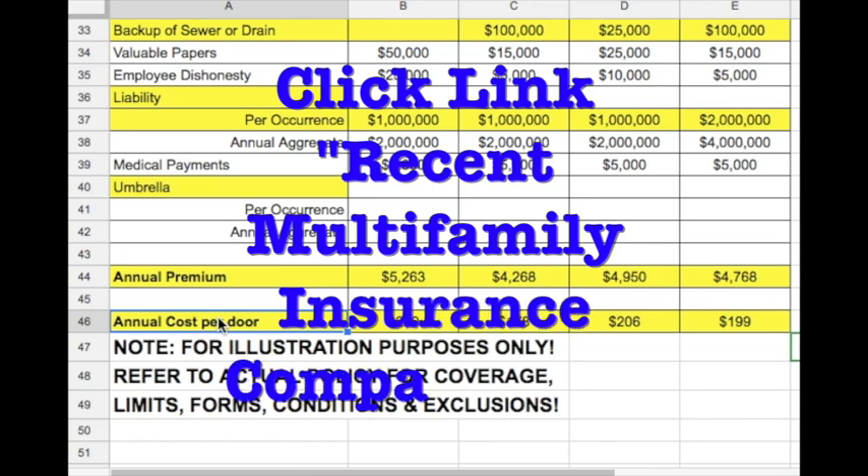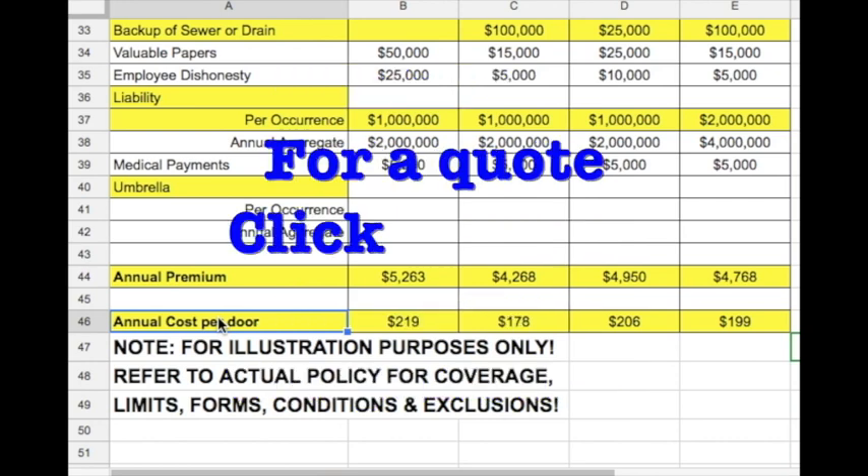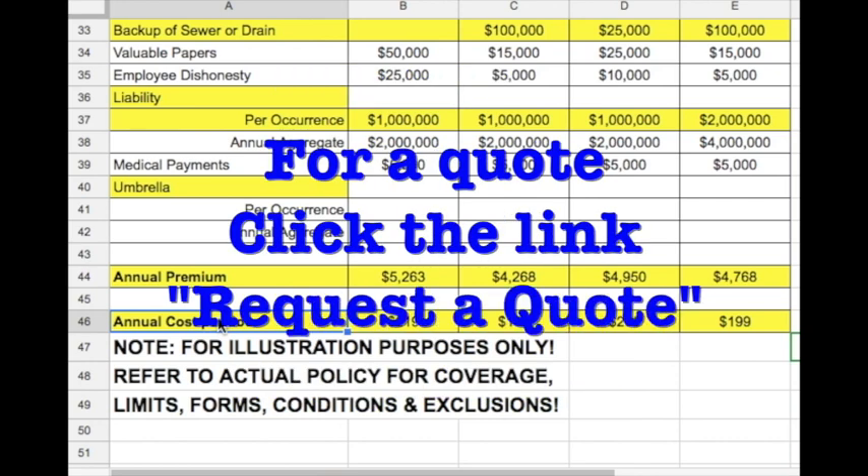To see some recent multifamily insurance comparisons, click the link 'Recent Multifamily Insurance Comparisons.' If you have any questions or would like your own comparison, please click the Request a Quote link below.